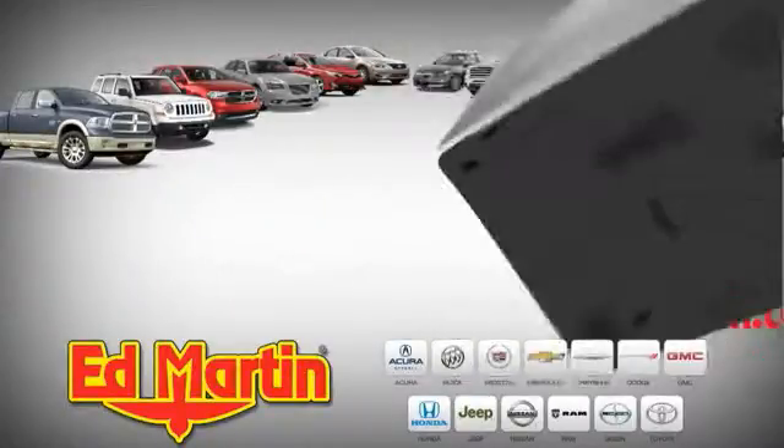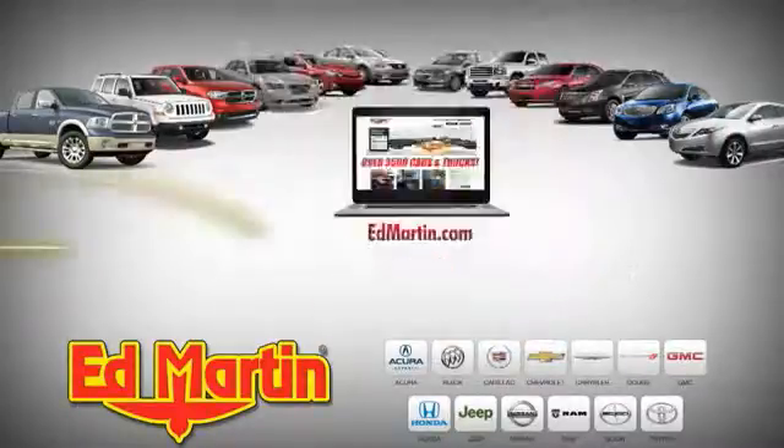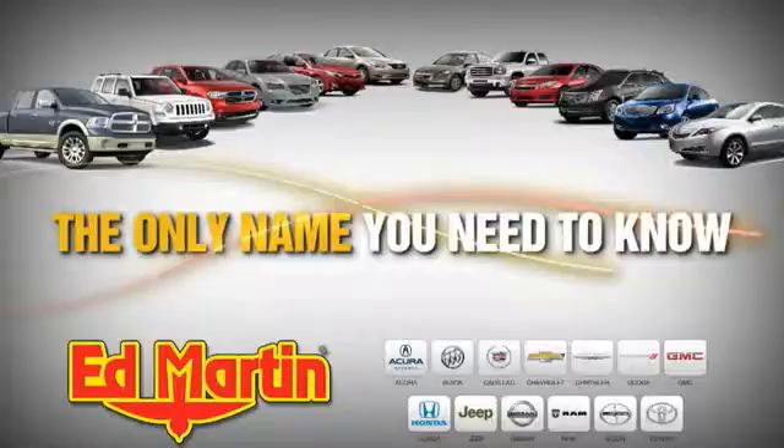9 locations. 13 brands. And over 3,500 new and used cars and trucks online at edmartin.com. Ed Martin is the only name you need to know.